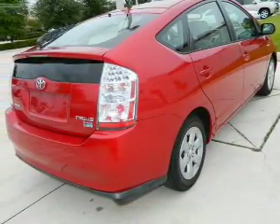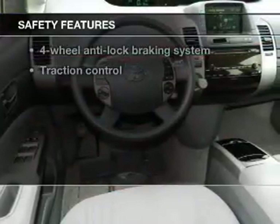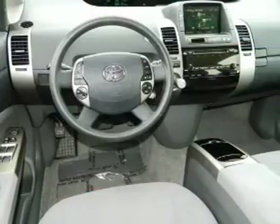Power Door Locks. Power Windows. Cruise Control. Power Steering. And for your peace of mind, the following safety equipment is included: Traction Control.